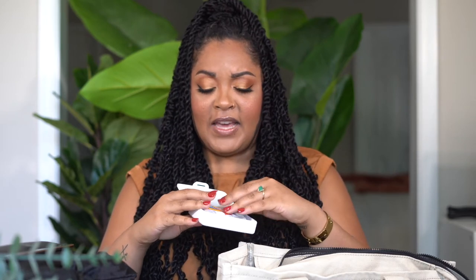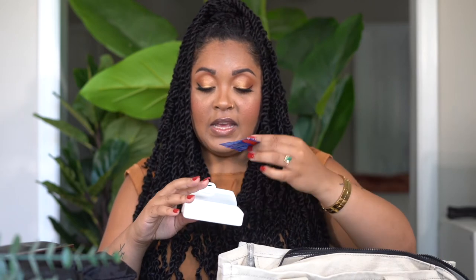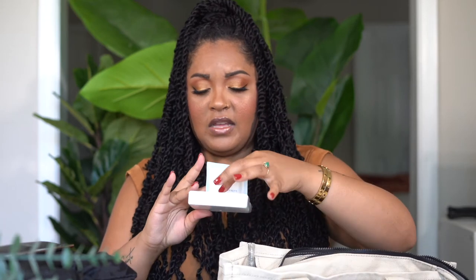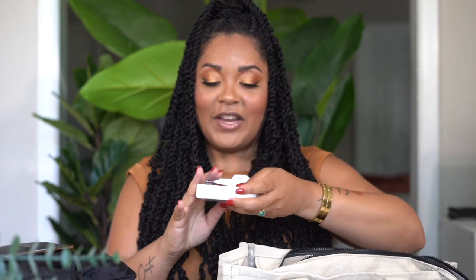Inside the first aid kit, I throw a hodgepodge of things in here because I replenish it with the first aid supplies I have in my actual house. I have Shout to Go wipes — which isn't really first aid, but sanitizing wipes — gauze and band-aids are the main things in here. The band-aids and sterilizing wipes actually came in handy on my last trip. So I'm glad I do carry this first aid kit in my bag.